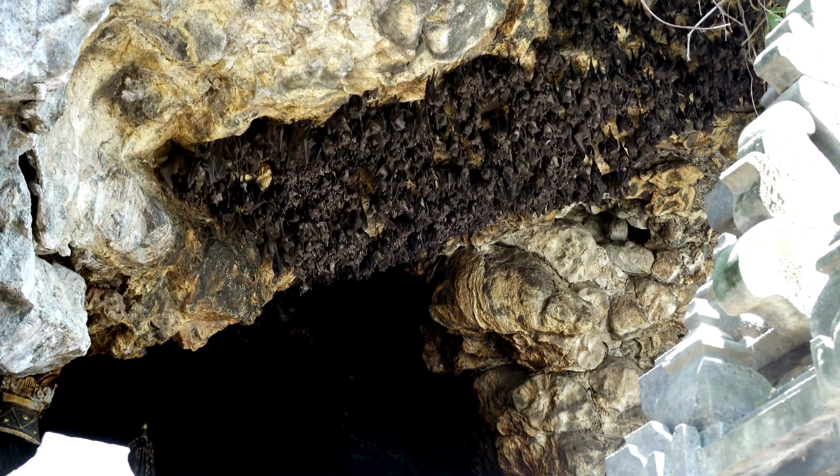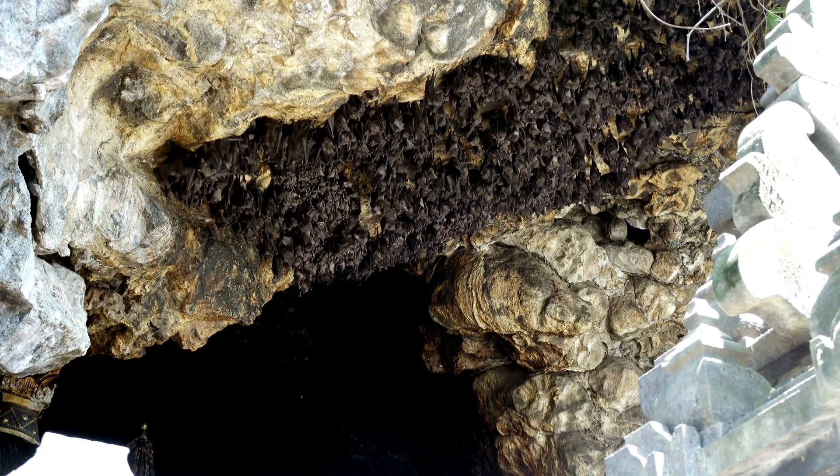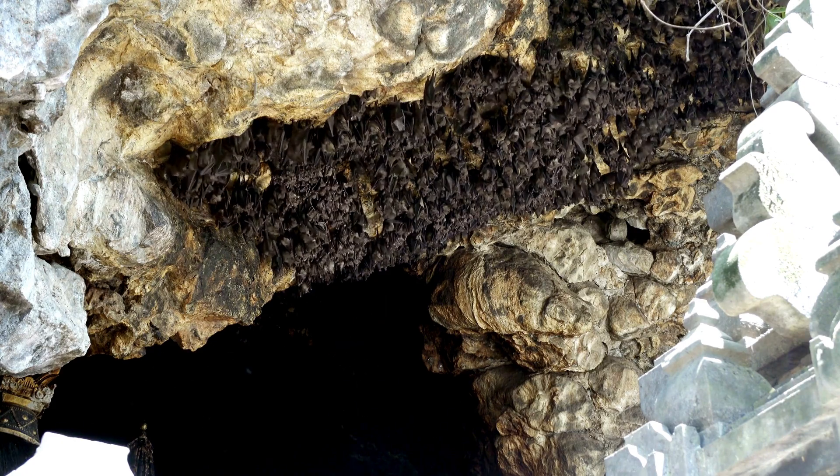Little brown bats occupy caves and abandoned mines, as well as man-made buildings, which we will talk about in a minute. Their wings are quite strong, but their legs are weak. They fly 3.4 miles per hour, or 5.5 kilometers per hour.